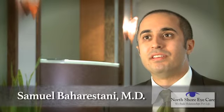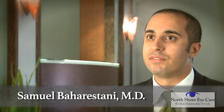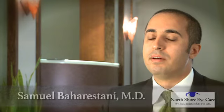Droopy eyelids is a very common condition that patients often present with. It's a normal aging process of the face and the eyes, and often involves three parts. Number one, I always look at the patient's brows — the position of the eyebrows is important to determine how best to fix a droopy eyelid.